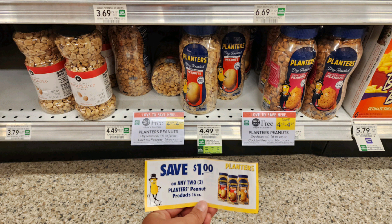The next deal is on these Planters Peanuts — 16-ounce jars, buy one get one free, priced at $4.49. I have a $1 off two tear pad that I found at Winn-Dixie. You might be able to find it at other stores, and I've also seen peelies on the product, so look out for those. That makes these just $1.75 per jar.